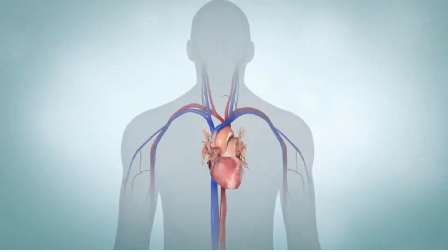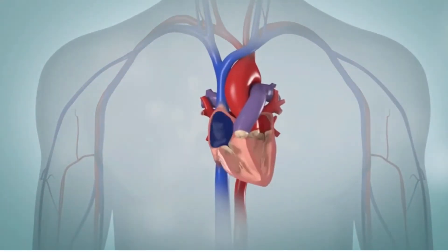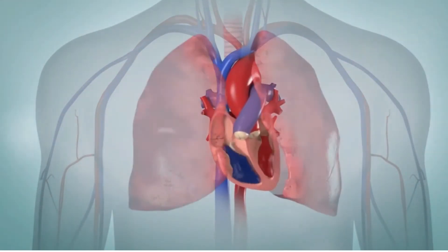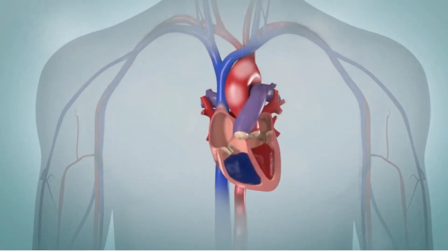Your heart is actually two pumps that work side by side to move blood around your body. The right side of your heart pumps blood to your lungs to receive oxygen. The left side sends the oxygen-filled blood out to your body.